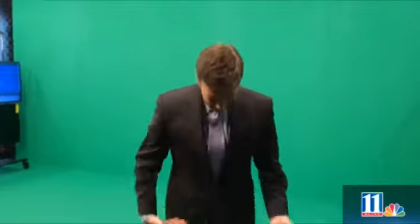I'm meteorologist Chris Holcomb from the 11 Alive Storm Trackers, and here we are on St. Patrick's Day — and look at me, I'm not wearing green. There is a reason why I'm not wearing green, because when we do the weather, as many people know, we're standing in front of a green screen. This is how you would normally see me standing here in front of the green screen with no green on.